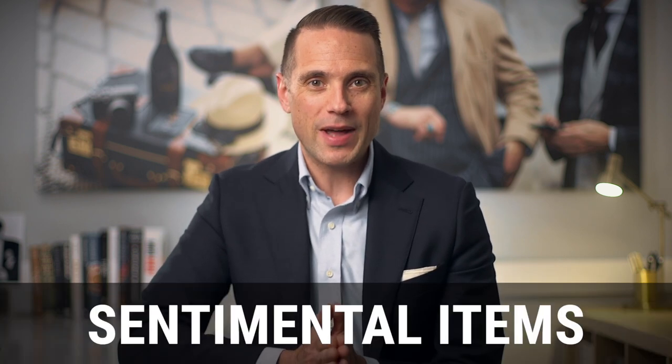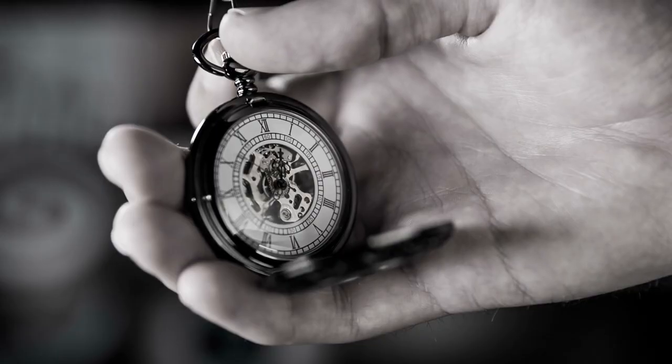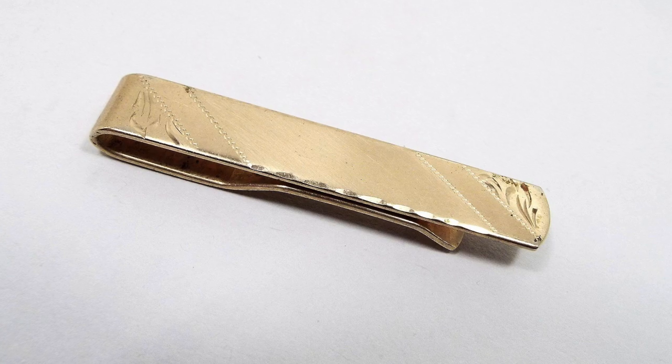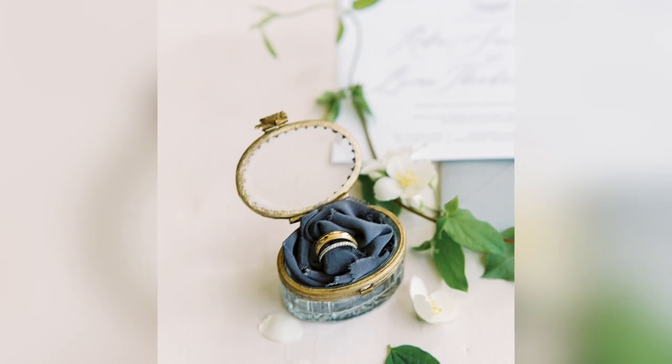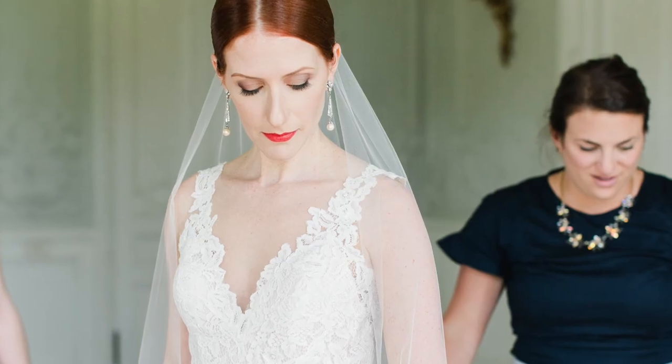Personal touch number two is to add a sentimental item. Maybe you have a watch that your grandfather gave you, or a tie bar, tie tack, or cufflinks from your father. My wife, on our wedding day, did a really great job of this — she wore the wedding ring of one of her favorite aunts who had passed away, her grandma's ring, and diamond earrings that her parents had given her. I love this approach because it adds just a wonderful layer of extra meaning.